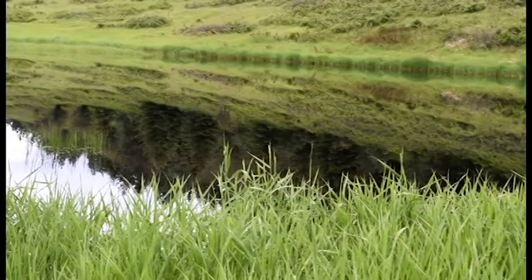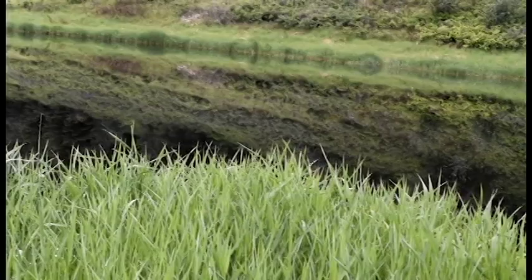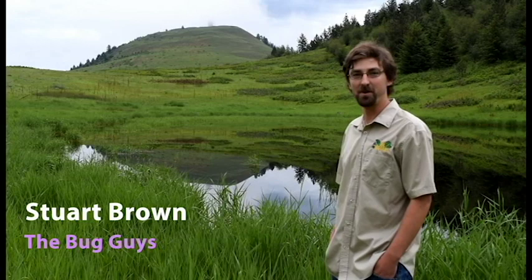Hello again everyone, hope you're all doing well. For our education video this week we are hanging out with Stuart Brown from the Bug Guys and we're going to learn a little bit about the tiger salamander. Now let's see what he can teach and show us.